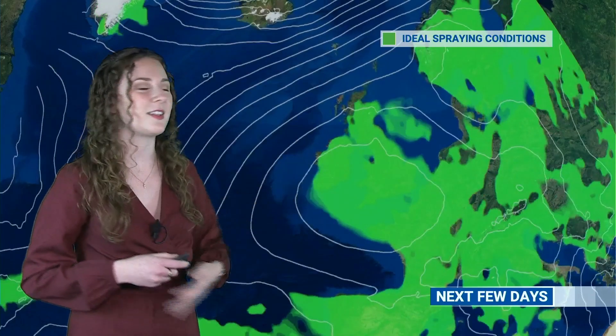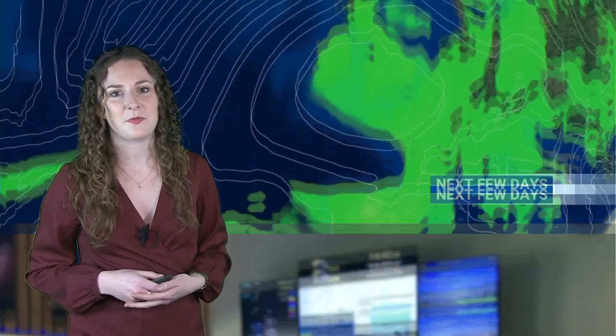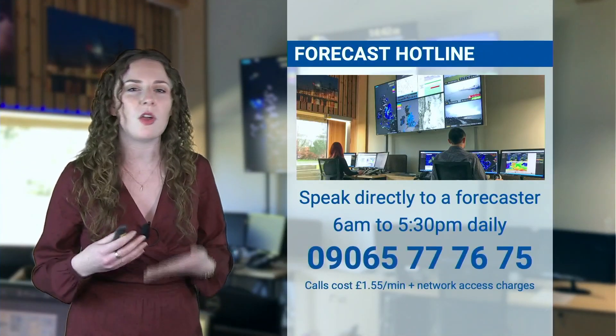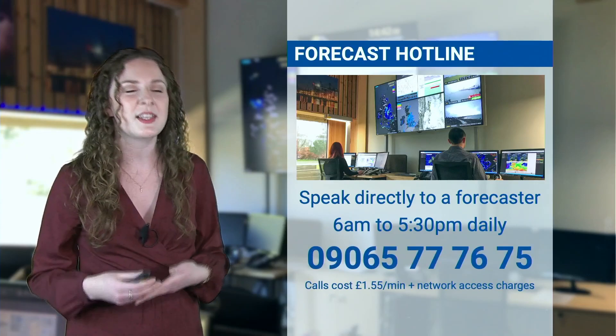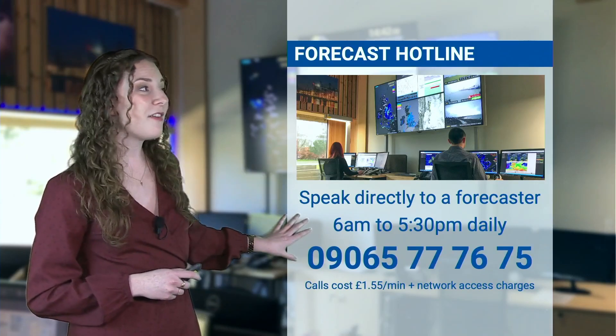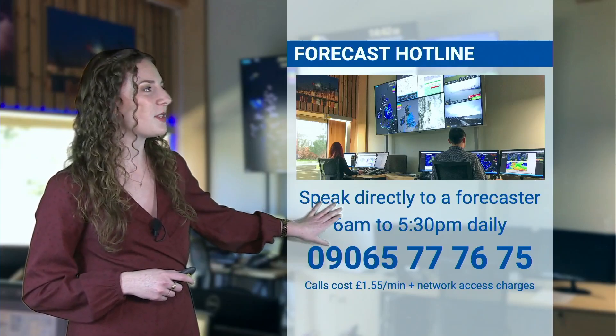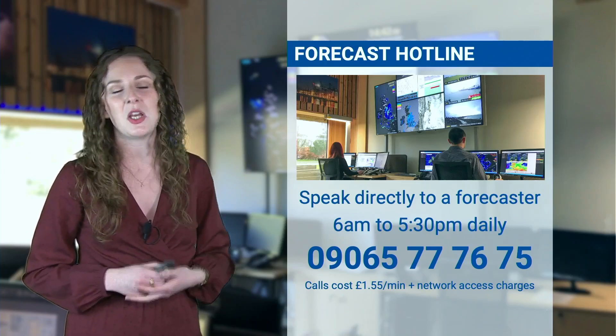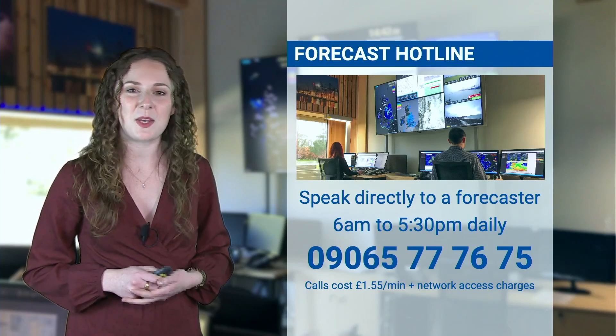You can see plenty of green colours there to end the period. Now if you are trying to get some spraying done on your farm, or you're concerned about overnight temperatures for frosty mornings, the best thing you can do is speak to our forecasters. You can call us every day — we're here from 6am till 5:30pm on 09065 777 675, with calls costing £1.55 a minute.